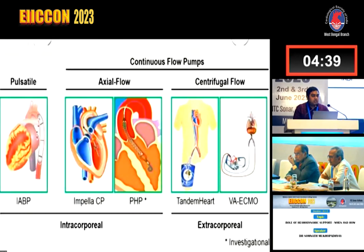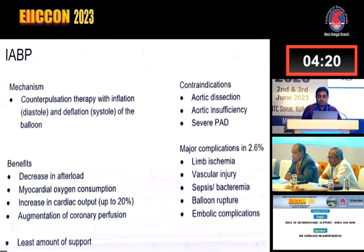Regarding mechanical circulatory devices, we have continuous flow pumps and pulsatile pumps. The pulsatile pump is the IABP. Axial continuous flow pumps include Impella CP and the percutaneous heart pump. Intracorporeal devices include these. Tandem Heart and VA ECMO are centrifugal flow extracorporeal systems.